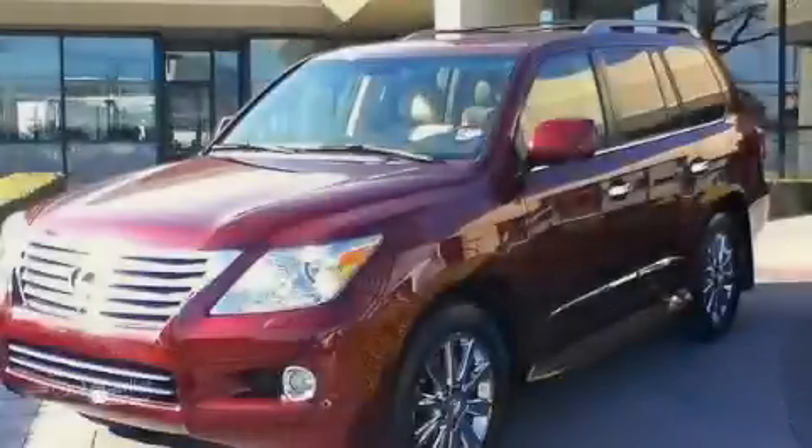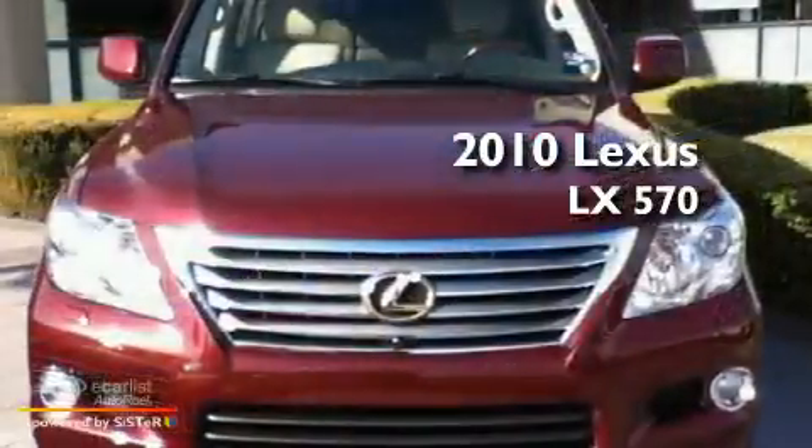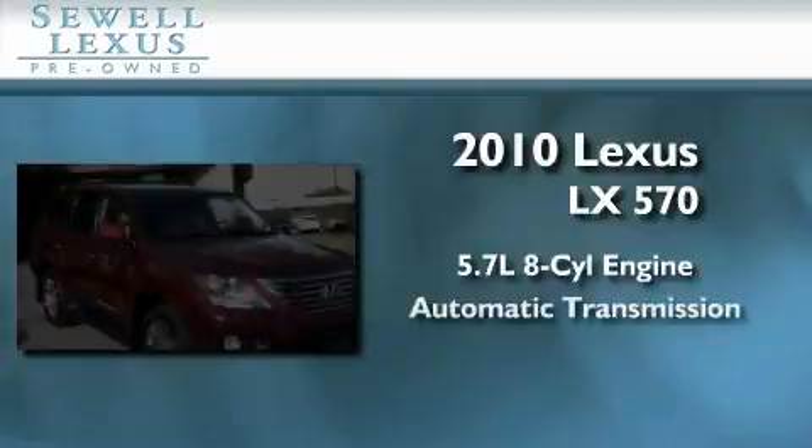Sewell, obsessed with service since 1911. This is a certified pre-owned 2010 Lexus LX570. It has a 5.7-liter 8-cylinder engine and an automatic transmission.